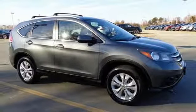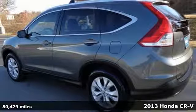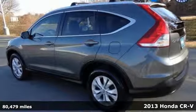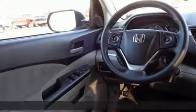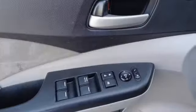Here's a 2013 Honda CR-V. It has a functional interior that was designed with driver, passenger, and cargo in mind. Passenger safety is a top priority, evidenced by stability and traction control, multiple airbags, and anti-lock brakes.